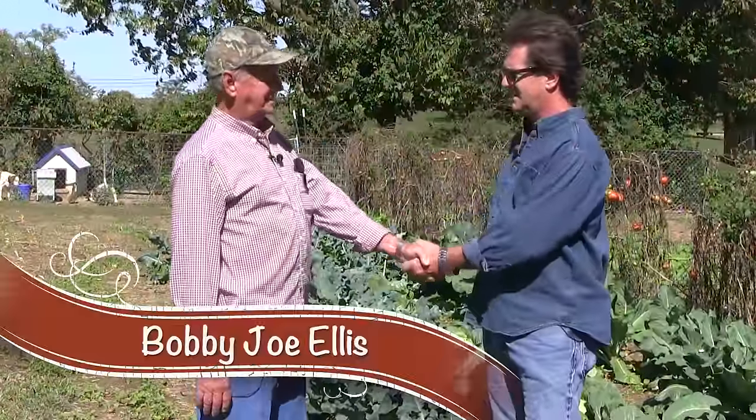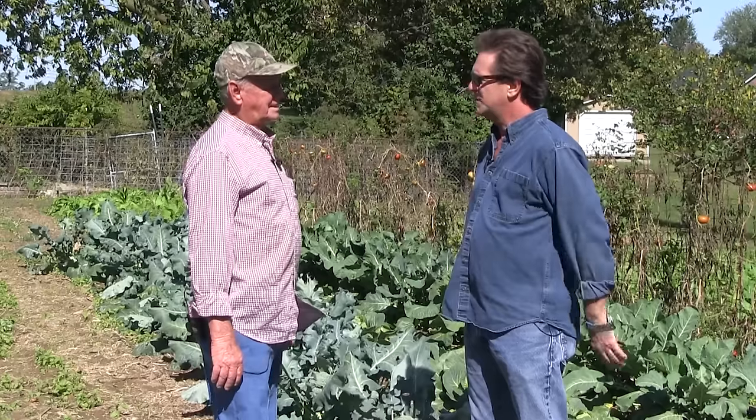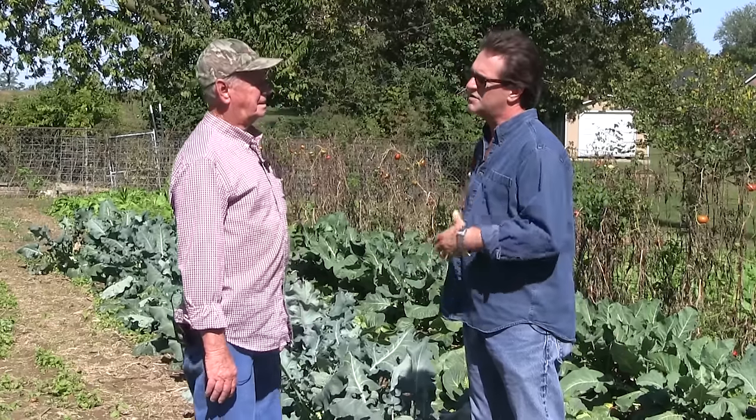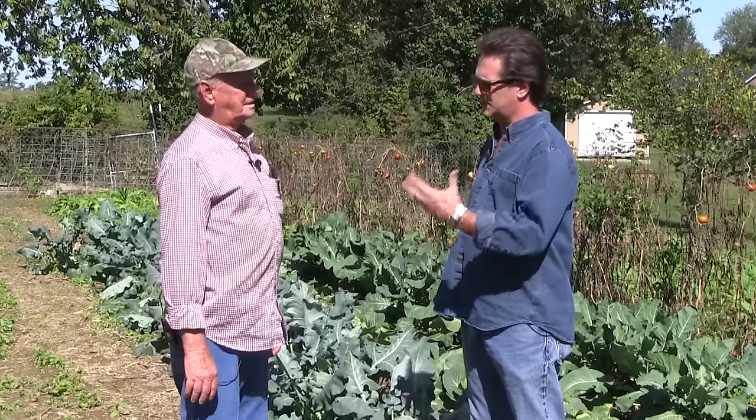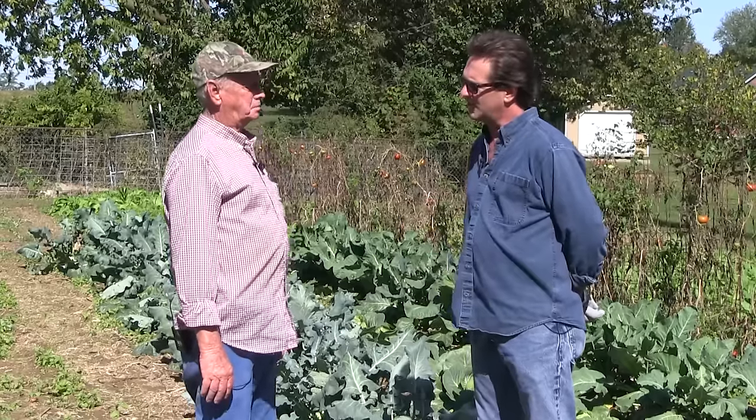Bobby Joe Ellis. Yes, sir. It's about time we can come out here again — we haven't seen you in a while. Been a while, hasn't it? Beautiful fall garden you've got going here. Well, thank you. You know, your casual gardener thinks that in the spring you start your garden and about now you're done. No. Not Bobby Joe. When do you start thinking about planting your fall garden?